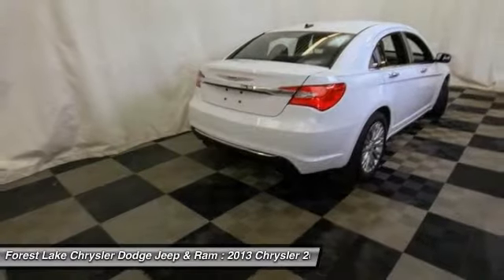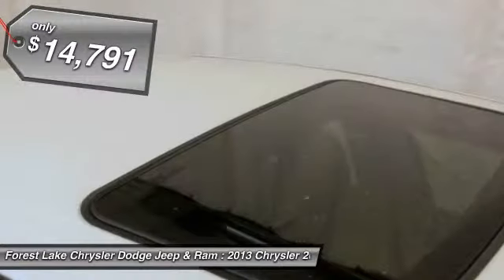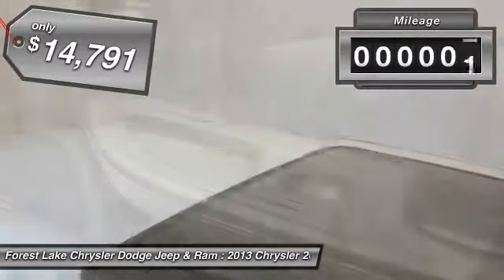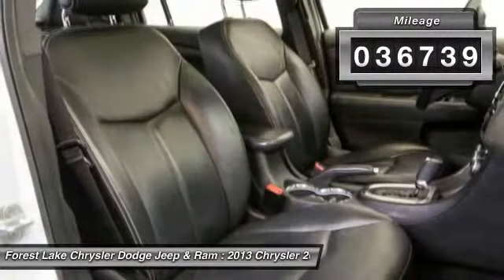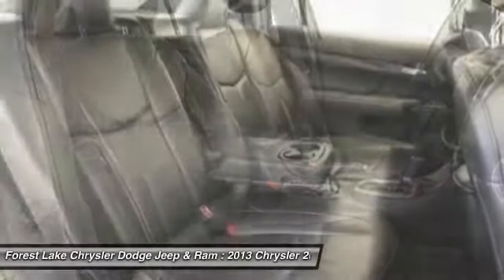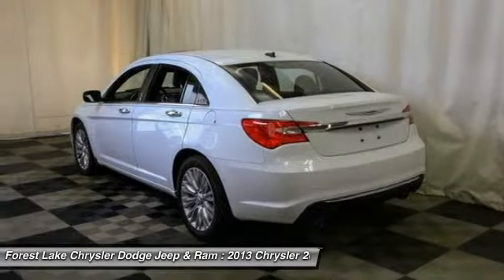This 200 model from Chrysler takes an aggressive step into a competitive market and is priced below $15,000. With less than 40,000 miles, if affordable style and reliability are what you're looking for, this vehicle couldn't be more perfect. Drive it today.